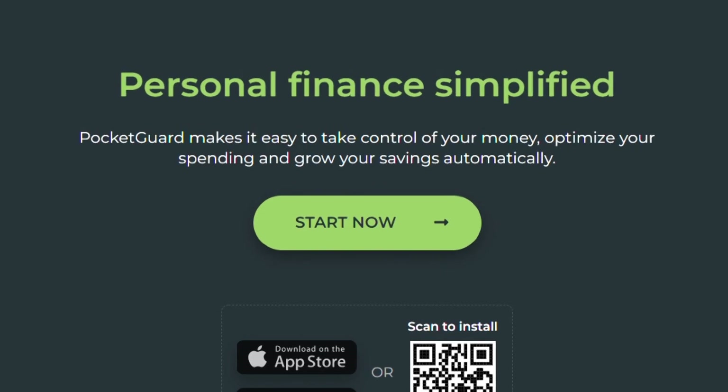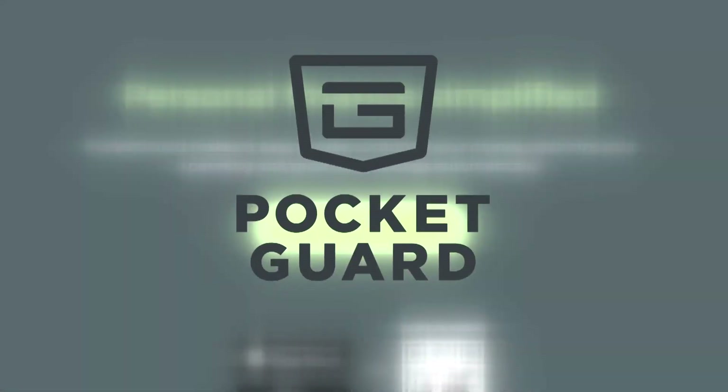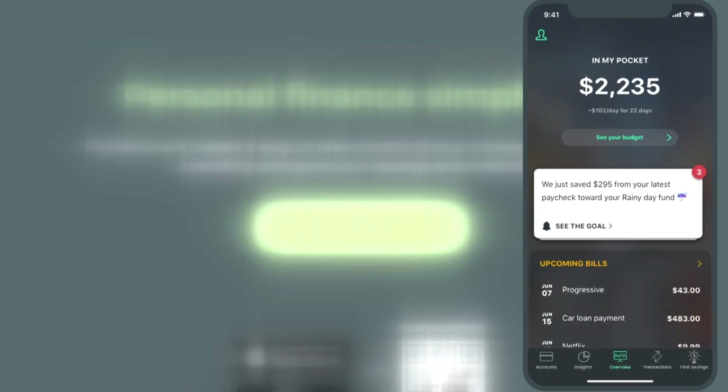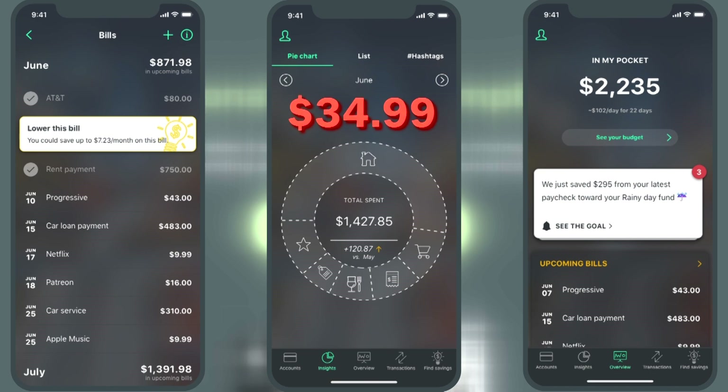Another app you could try to help you find unwanted expenses is PocketGuard. It helps you analyze your spending and negotiate better rates. There's a free version of the app, and you can upgrade to PocketGuard Plus for $34.99 a year.